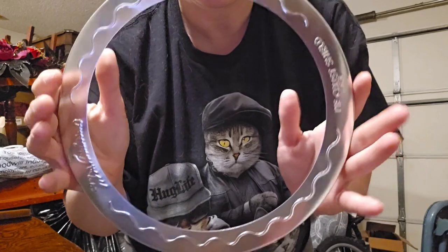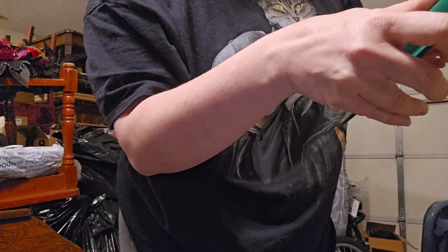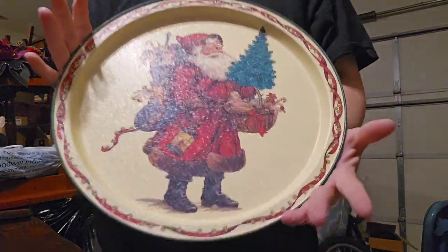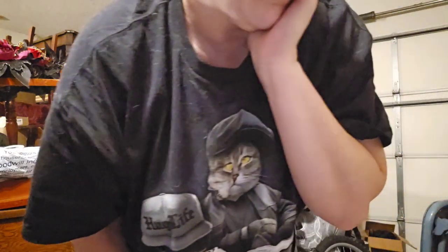Got this pie crust cover. And this — it's a potpourri press with holiday designs: Santa, Halloween, and Christmas. That's it for that re-recorded section. Maybe I can actually post this haul now.